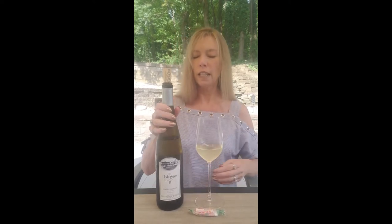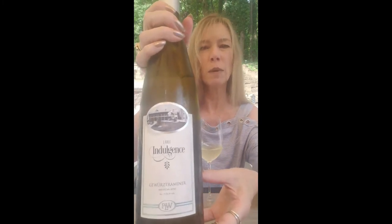It is wine time on the patio and I'm Pam, your curator of wines specializing in wines of the Midwest. Today's wine is from Indiana — it's from Patoka Lake Winery and it is part of their Indulgence Series, and it's called Gewurztraminer.